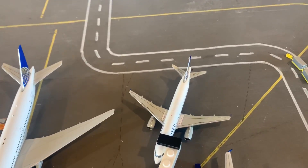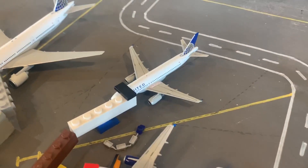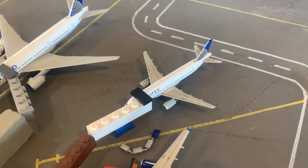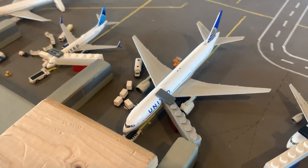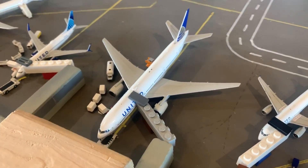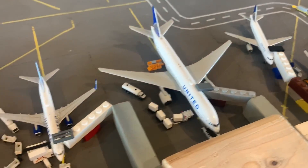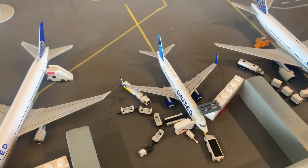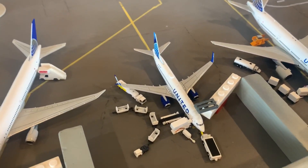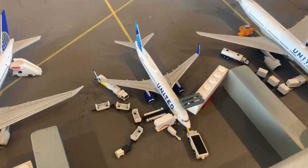Here's an A320 which came in from LAX. He was going to head out to Portland, but that flight was canceled. Instead, he'll be heading out to Chicago O'Hare on a regular scheduled flight in an hour. Right here is a 777-200 for United. He came in from Chicago O'Hare and he's going to be heading out to Newark — mostly just hub routes. Here's a 737-800 for United. He came in from Denver. He was supposed to head out to Las Vegas — that flight was canceled — now he'll be heading out to Houston.